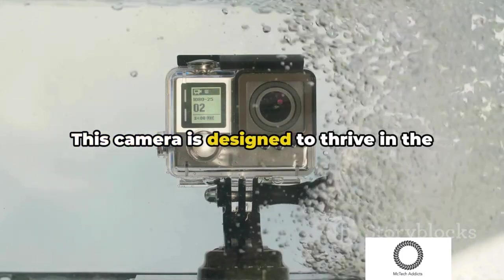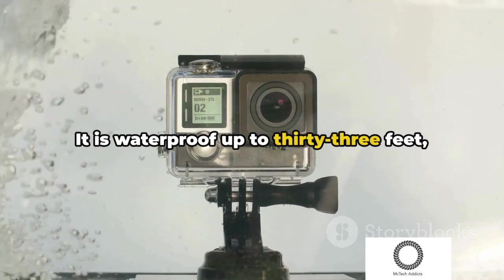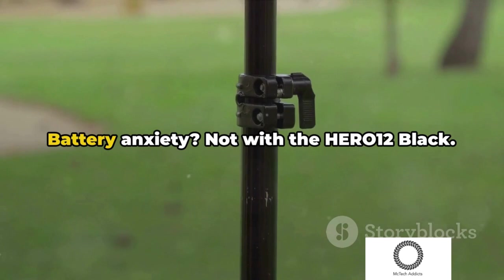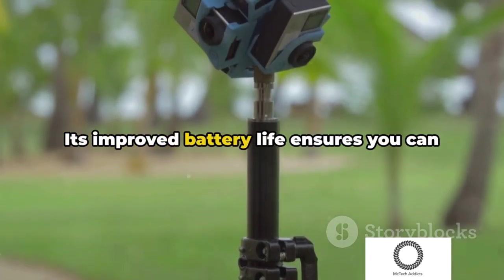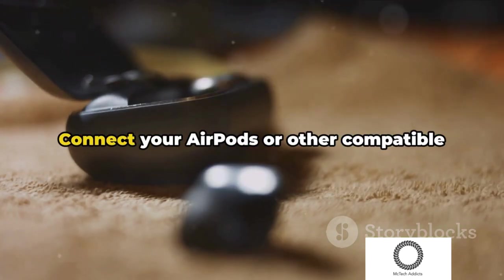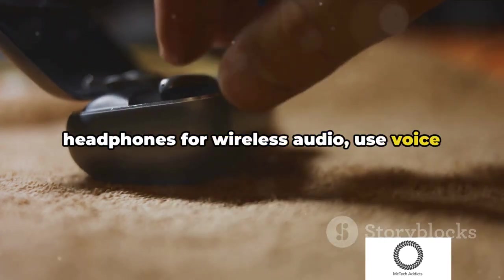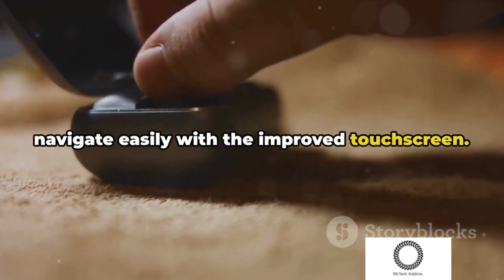This camera is designed to thrive in the toughest environments. It is waterproof up to 33 feet, drop-proof from 6.6 feet, and sports a scratch-resistant lens. Battery anxiety? Not with the Hero 12 Black. Its improved battery life ensures you can record longer and capture every epic moment. And for convenience, connect your AirPods or other compatible headphones for wireless audio, use voice commands for hands-free control, and navigate easily with the improved touchscreen.